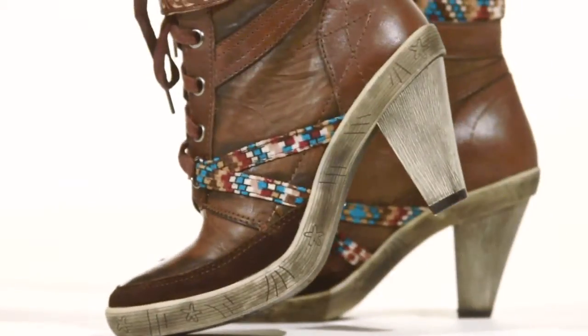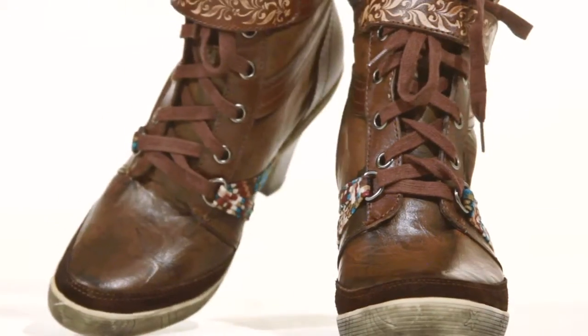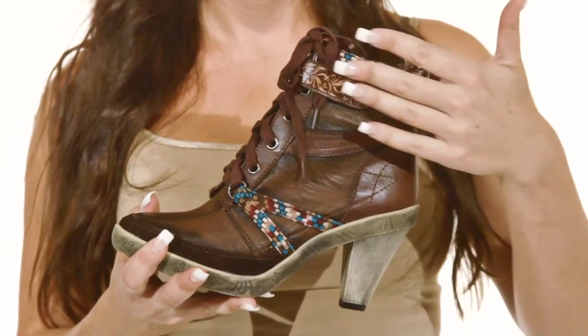Hi, I'm Christine and this is the Lane by Springstep. Express your personal style with the Lane. This boot features lace-up construction, textured leather shaft, and a multi-colored textile collar and accent.